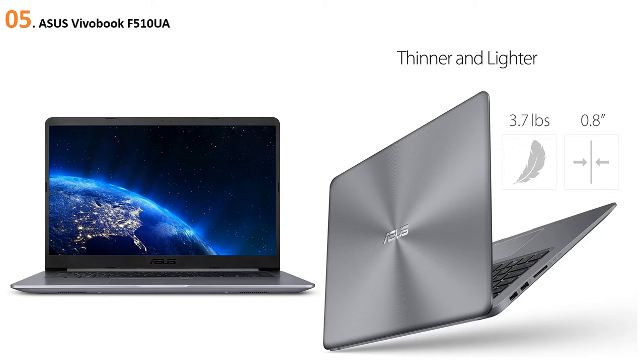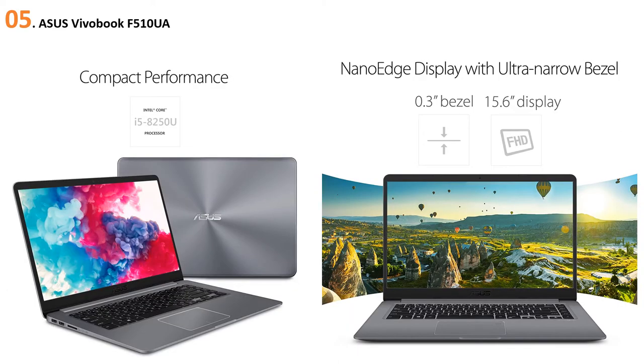Students owning this laptop can comfortably share it with fellows while attending lectures. The ergonomic chiclet keyboard with fingerprint sensor makes typing exhausting-free. The gadget supports four display modes: normal, vivid, eye care, and manual. ASUS TruLife 2 video technology provides the best viewing sessions, whether for movies, lectures, or games.